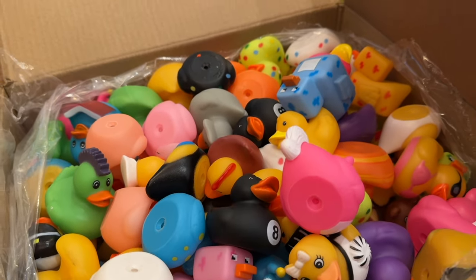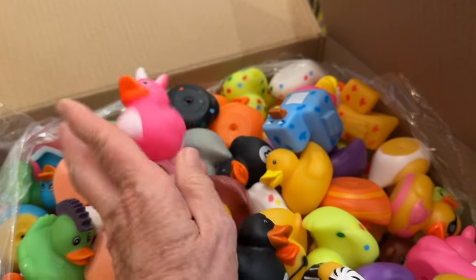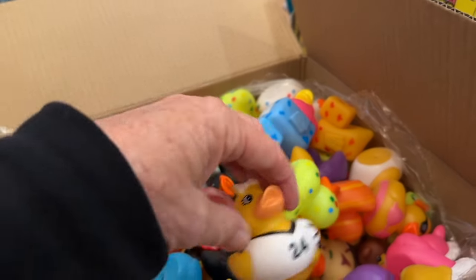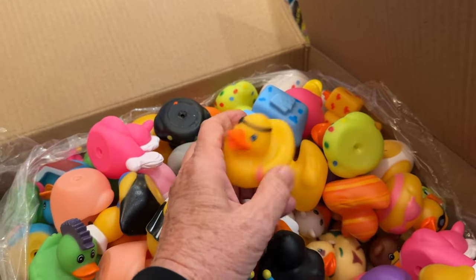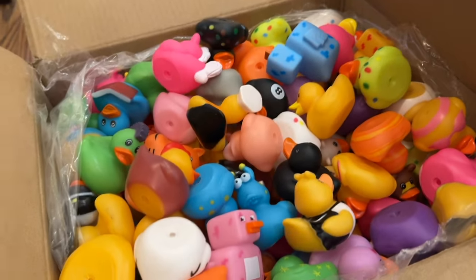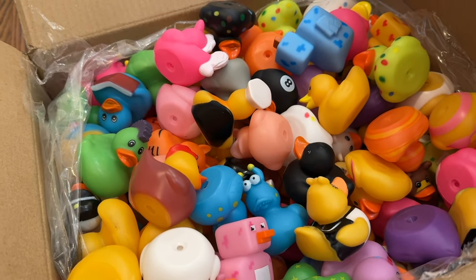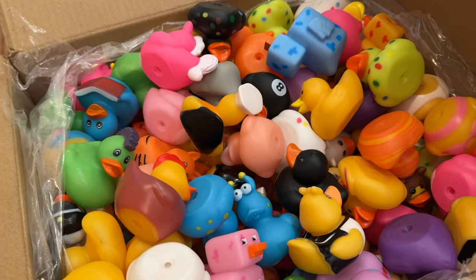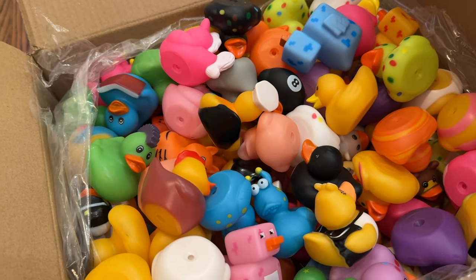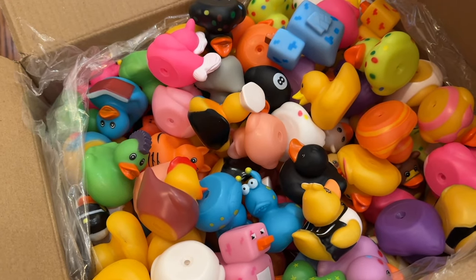Number two are these little ducklings — there's all kinds of different ducklings. Here is a little unicorn duckling, here is a little polka dot duckling, here is a little sports duckling, here is a little pirate duckling. There's all different kinds, and I'm going to put one in every treat bag. These are used for different things — games at carnivals, and Jeep owners collect and share them. But I thought the little ones would really enjoy having a toy in the treat bag.